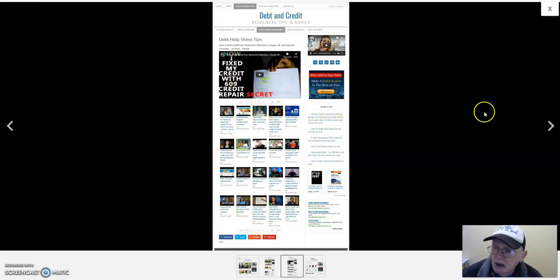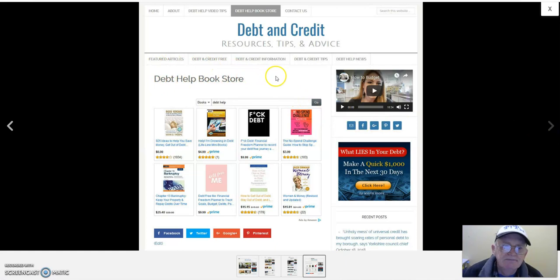Now we're at the Debt Help Bookstore. These books will probably be from Amazon, so you need to become an Amazon affiliate. Just go to the Amazon website, scroll to the bottom, look for 'Become an Affiliate,' and sign up for their associate program. Then put your affiliate link on all the books and you'll earn commissions when visitors buy them. You've also got social icons and an ad on this page too.